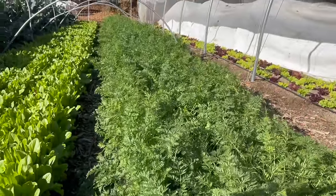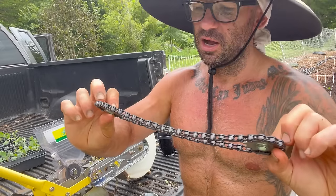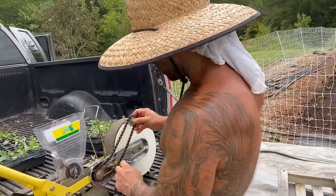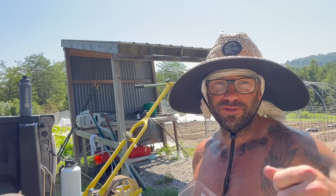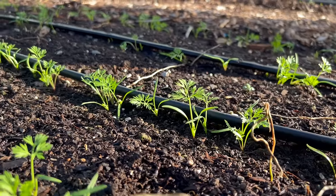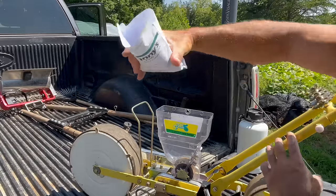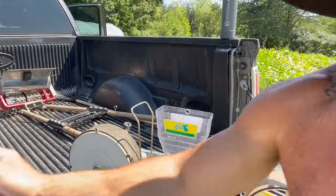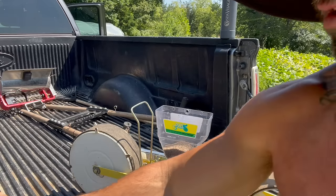I'm doing four rows on a bed here and setting my Jang up with the 11-11 gear, which gives me a one and a half inch spacing on my carrots. I find that gives me a nice full-sized six-inch carrot. If I do any closer, they just take forever to size up. I've learned to go with a little bit wider spacing. Also, the Jang works better when it's pretty full with seeds — that's why I brought two packs of 25,000. That's 50,000 carrot seeds.